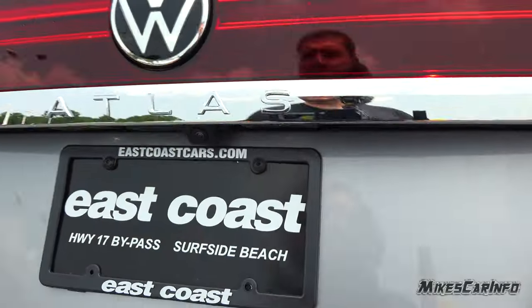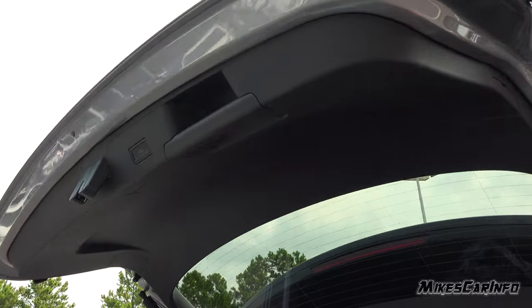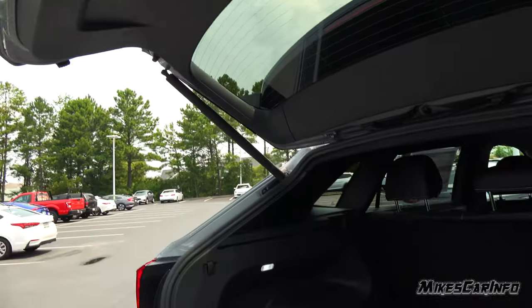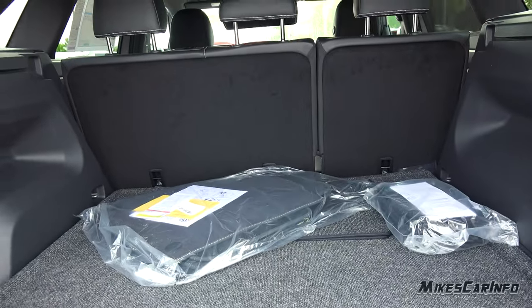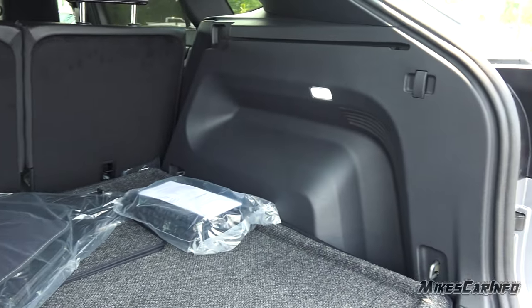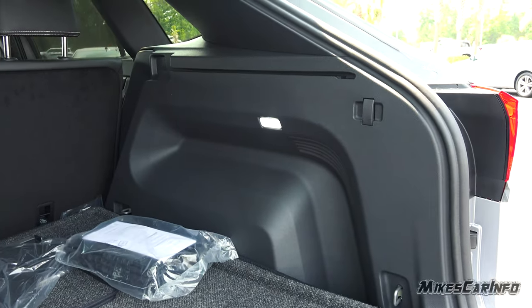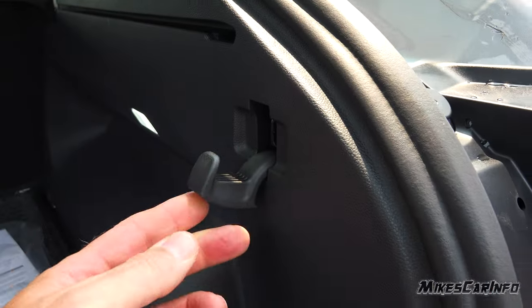Raising up the power liftgate — just press that button. Hard plastic on the inside, and check it out — lots of room. This one doesn't have the third row, so basically you have a huge cargo area. You have lights on both sides and there's also a little hanger here, plus a little cubby there.